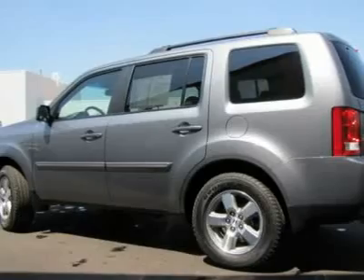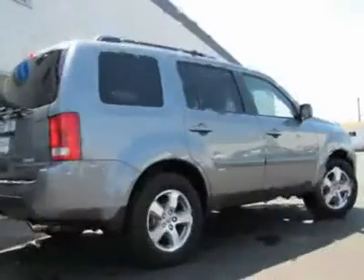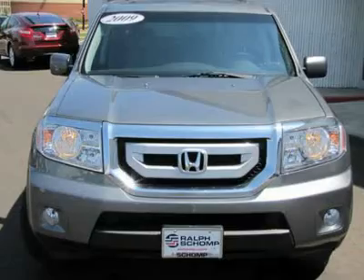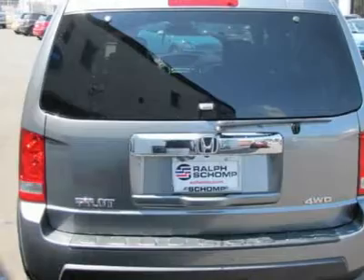A true legend. It's a sturdy performer with surprisingly good gas mileage. If you spend an excessive amount of time in a vehicle, you will really appreciate the roomy interior. It's very responsive to all road conditions and has a good, solid feel to it. This SUV is nicely equipped.